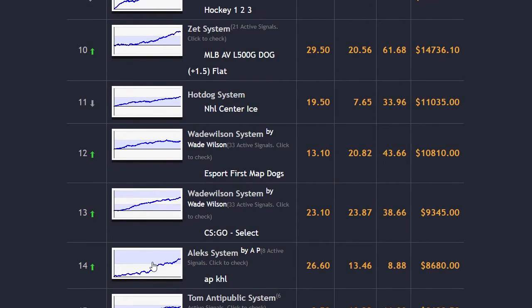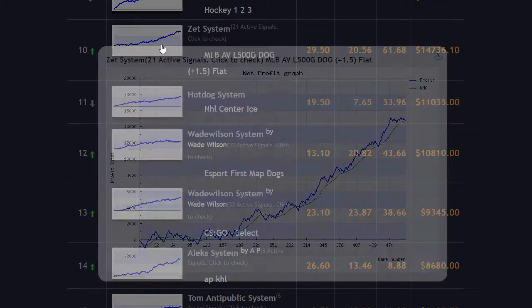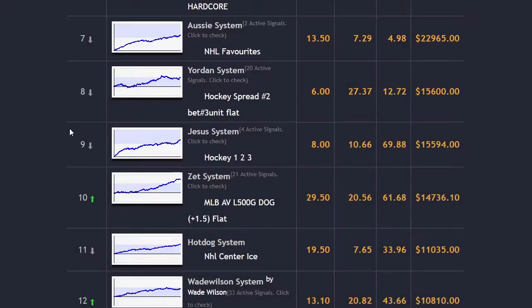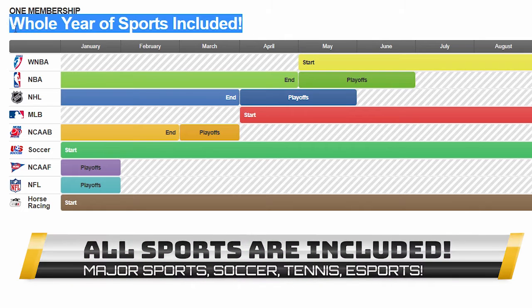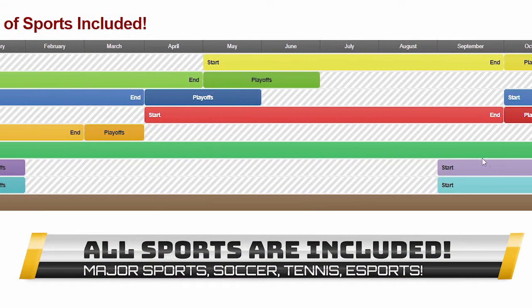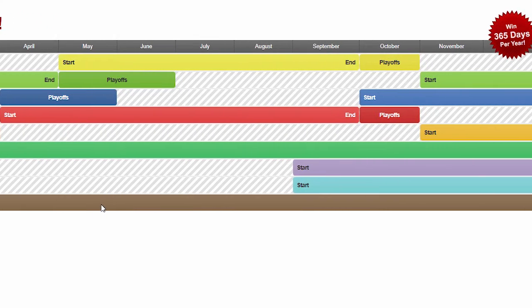Each hot system is explained in detail on the members forum, so you won't have any problem following. Z-Code supports all kinds of sports all year round, from traditional baseball, basketball, hockey, and football, to great undercover systems like horse racing, soccer, and even college sports.